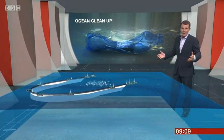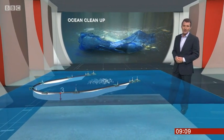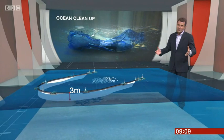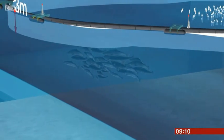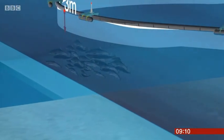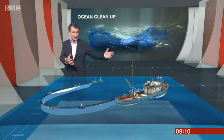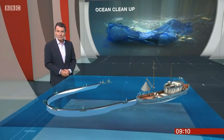Underwater, a kind of barrier will hang three metres down and trap plastic below the surface, and the design should mean that any fish will pass under it. And once the plastic has been drawn into a dense mass, it'll then be collected by ship and taken away to be recycled.